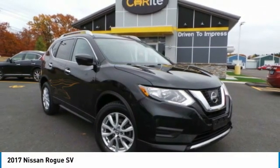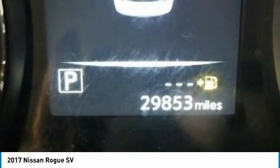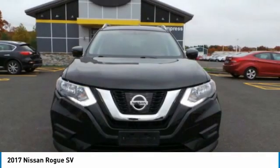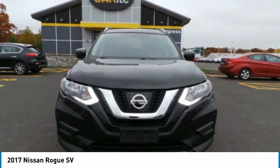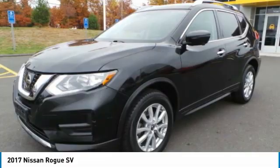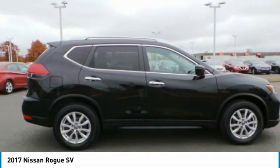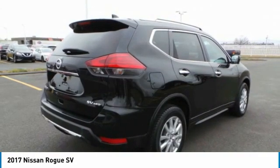You are going to love the 2017 Rogue. The stylish Rogue gets 27 miles per gallon and still boasts nearly 58 cubic feet of cargo space. With a 5-star side impact safety rating and confident handling, the Rogue is more than you expect and everything you deserve. This vehicle has less than 30,000 miles.